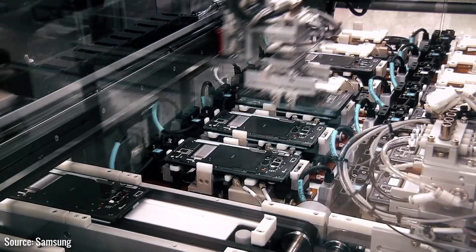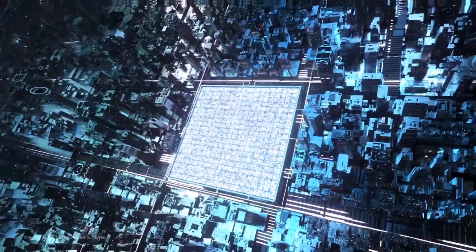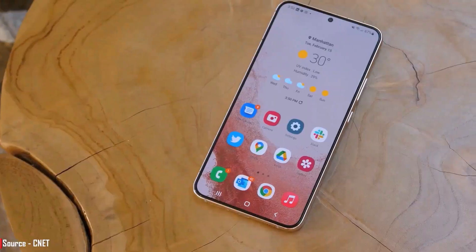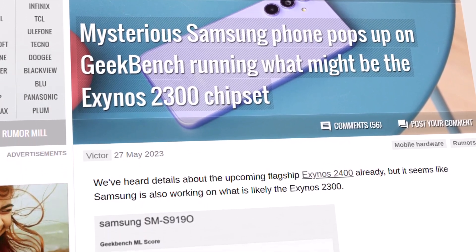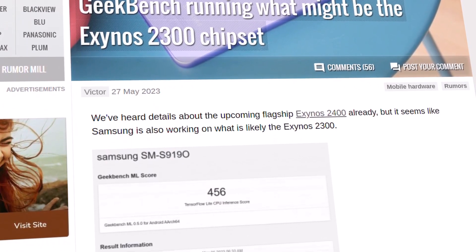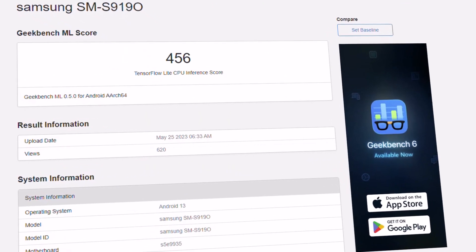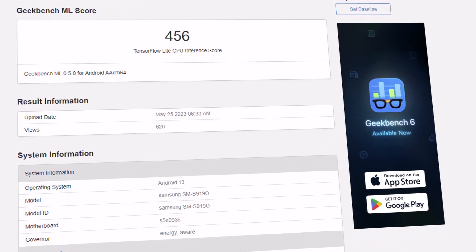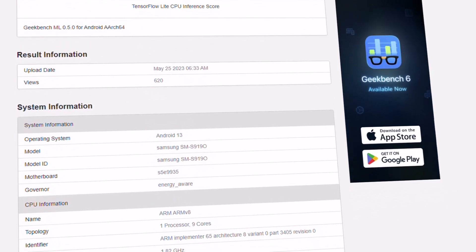However, new developments point to Samsung powering it with a newer chip that includes a Nona core processor, as suggested by a new benchmark repository. The unnamed handset bears the SM-S9190 model number and has been spotted in a new Geekbench filing via GSMArena. It indicated that the chipset powering it is most likely the Exynos 2300, given how it is the only mobile processor from Samsung that uses a Nona core CPU configuration.